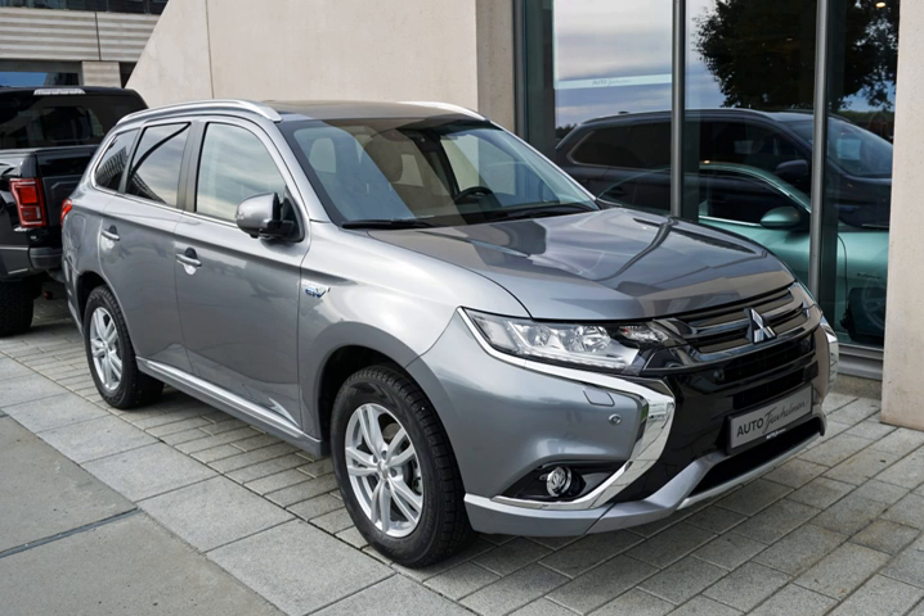Its sibling the Opel/Vauxhall Ampera was launched in Europe between late 2011 and early 2012. The first deliveries of the Fisker Karma took place in July 2011, and deliveries to retail customers began in November 2011. The Toyota Prius plug-in hybrid was released in Japan in January 2012, followed by the United States in February 2012. Deliveries of the Prius PHV in Europe began in late June 2012. The Ford C-Max Energy was released in the US in October 2012, the Volvo V60 plug-in hybrid in Sweden by late 2012, the Honda Accord plug-in hybrid in January 2013, and the Mitsubishi Outlander PHEV in Japan in January 2013, becoming the first SUV plug-in hybrid in the market.